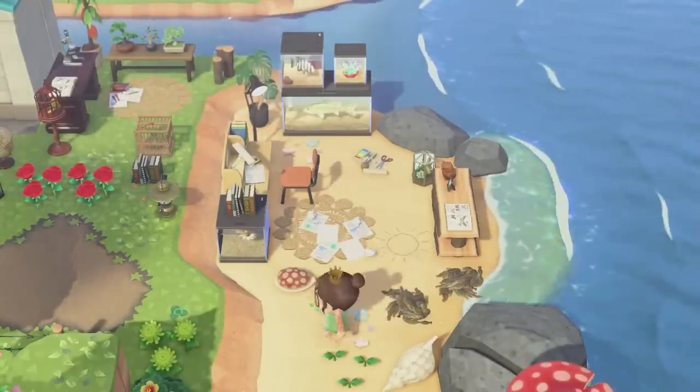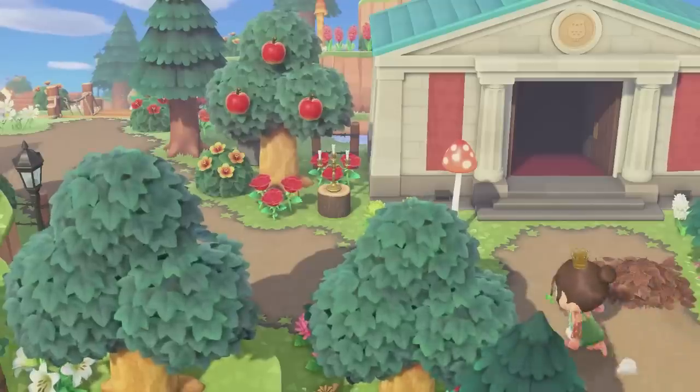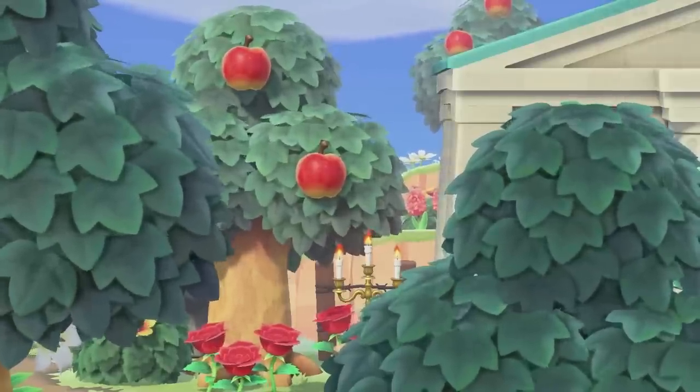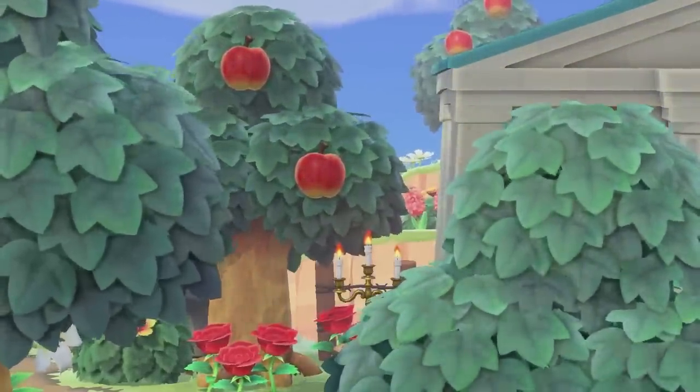I really liked the way this area turned out. On the left side of my museum it's pretty simple — there's not much going on, just a walkway, but I really liked it anyway.